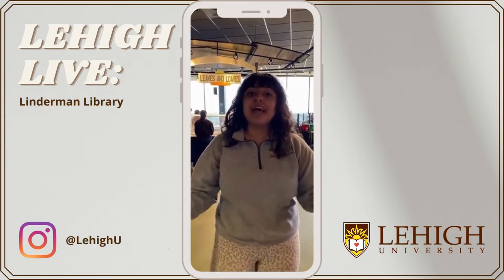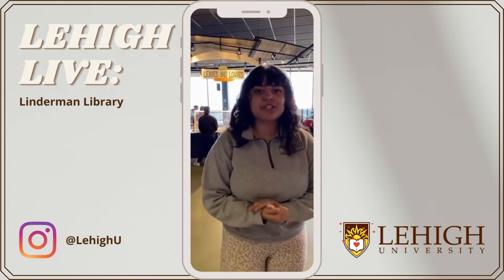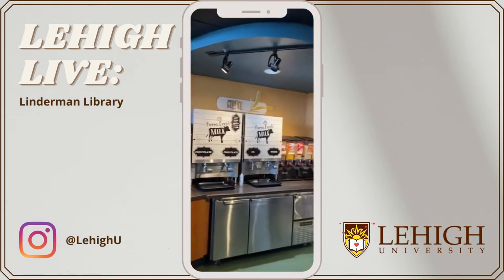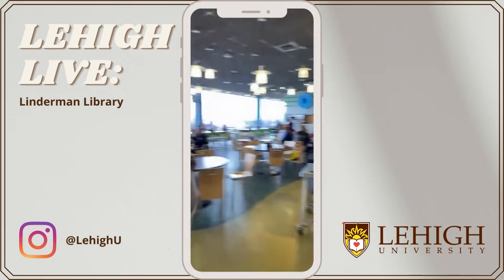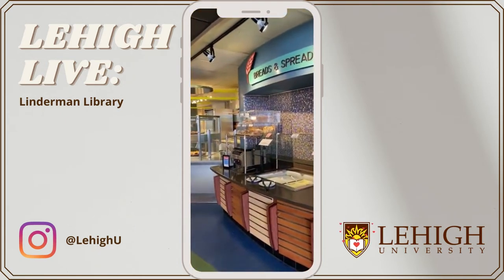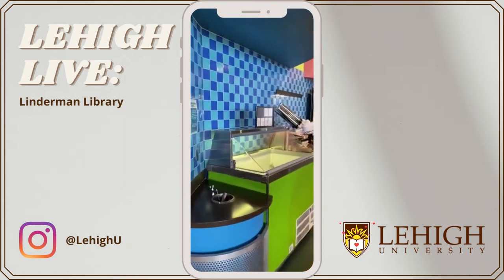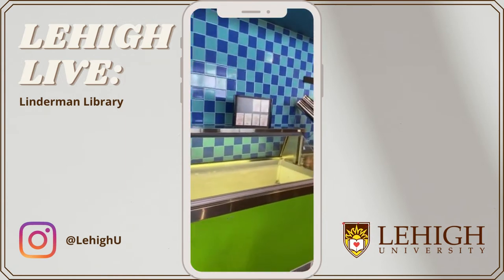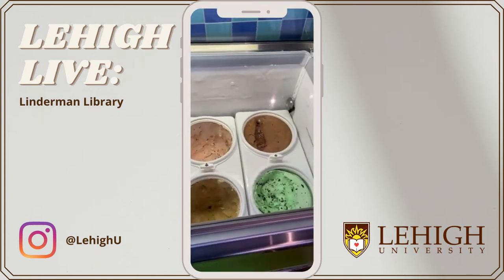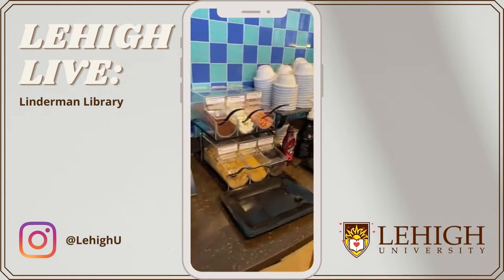We're going to make our way over here. This is the cereal station — we have different options for milk and cereal. On this side, we have our breads and spreads: bagels, waffles, toast, and a lot of different topping options. They actually just expanded the dessert station, so they have a lot of new options. My freshman year they would always run out of mint chocolate chip ice cream because that is a fan favorite — luckily it's still here today — and there are a lot of different options for ice cream toppings.